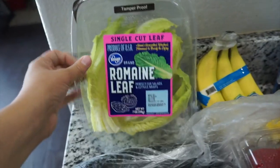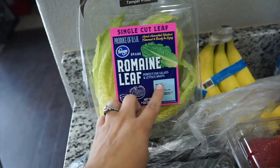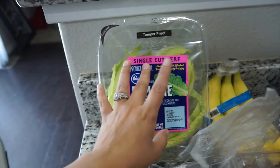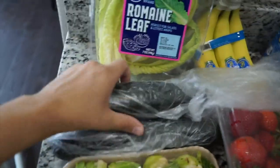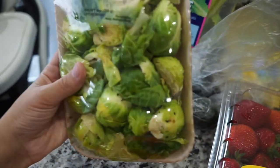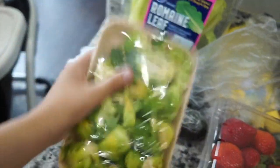Over here are some romaine leaves. I'm kind of really upset about this because it looks like it's already going bad. Best by is 7-13, it's the 8th today, but I feel like it's already looking like it's going bad. I got this because I'm going to be making some chorizo tacos and I thought it would be good in there. I got two more cucumbers because I love cucumbers as a snack. I got some seasoned Brussels sprouts — sell by 7-10, so I have two days. It's already browning a little bit, but that's alright.